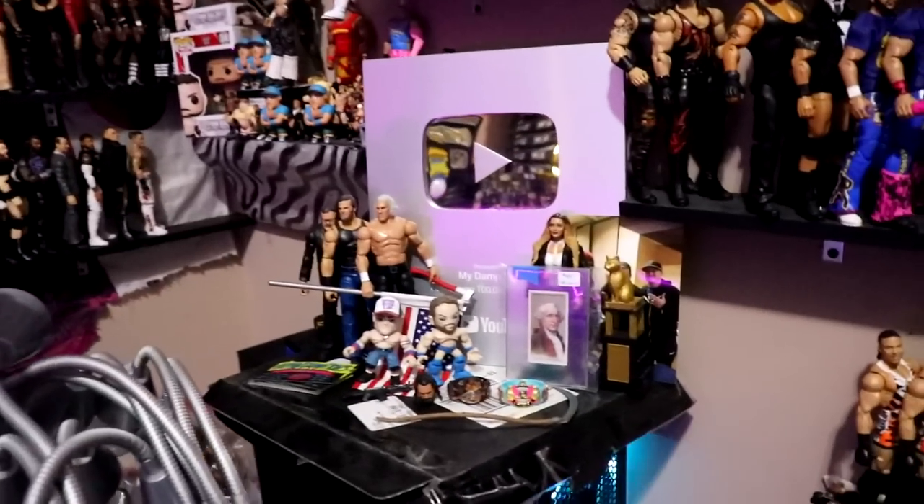Underneath the filming section there are a bunch of fodder boxes under here — like five or six boxes all full of WWE fodder or figure fodder.